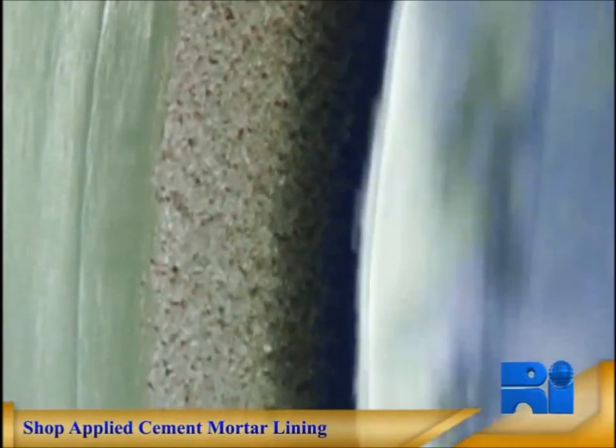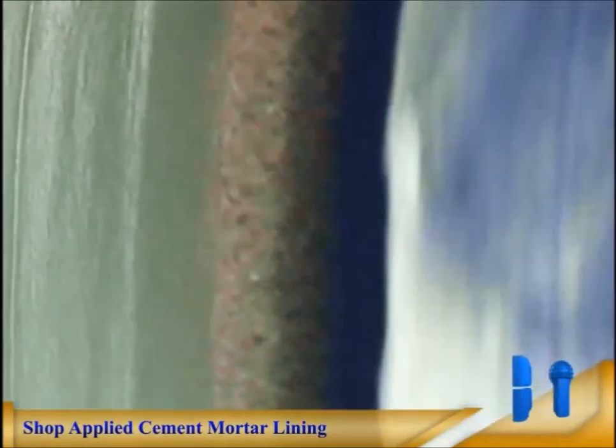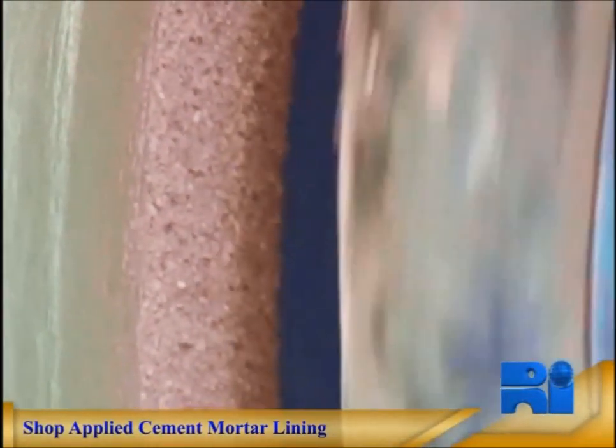To complete the process, troweling mechanisms follow up to ensure that the lining mixture has a smooth finish.